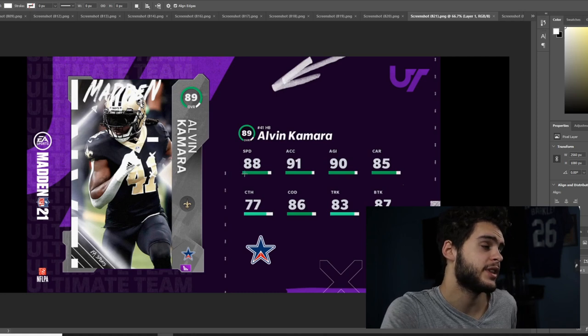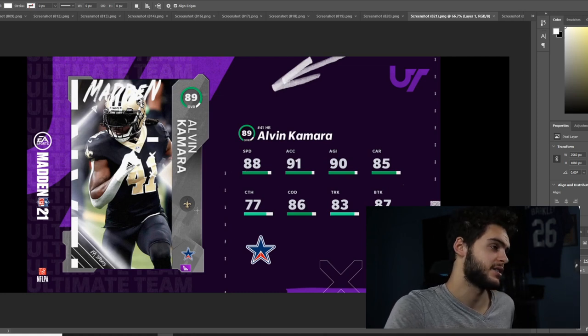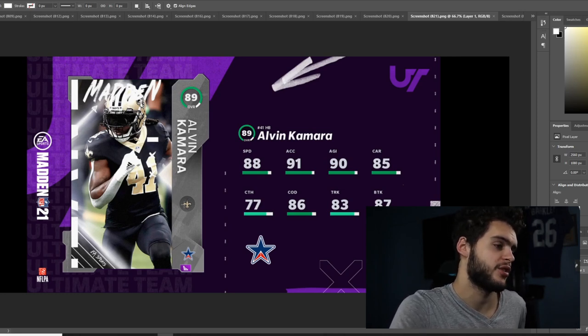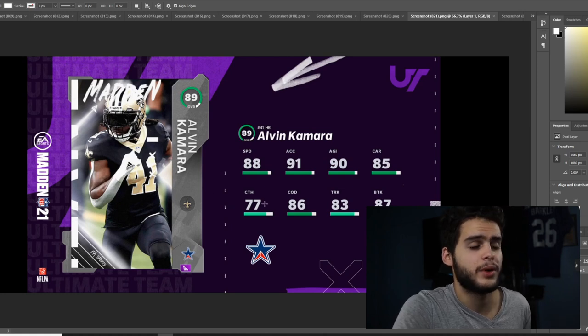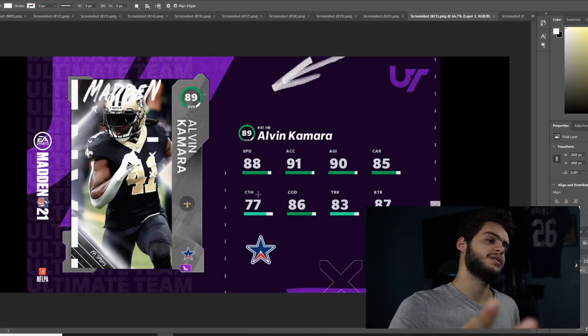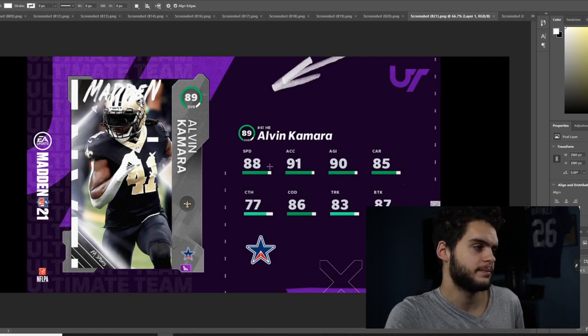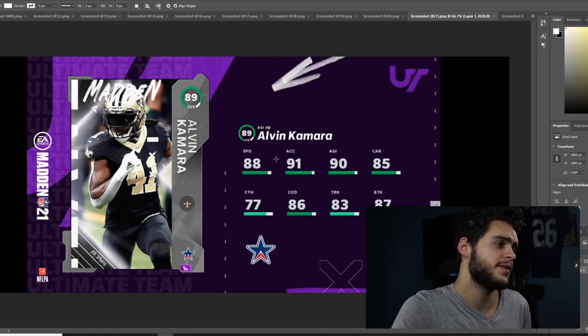I still don't think 89 speed is all that usable when we've got guys like Reggie Bush, Barry Sanders, and Bo Jackson. I just really don't think Alvin Kamara is all that great here. Maybe you want to argue he's a receiving back — possibly. But he's not a guy for me. I wish they'd just give Alvin Kamara 90 speed, because in real life he's actually pretty fast.